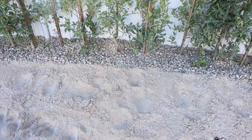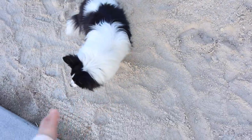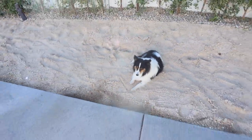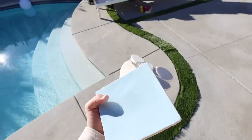Last errand of the day — taking those tile samples back, the one for the outdoor shower that we're not gonna do. Check it out — we got some rocks in here now and the DG, which is gonna be more compacted so it'll look a little better. Oliver always loves to sit in the dirt.